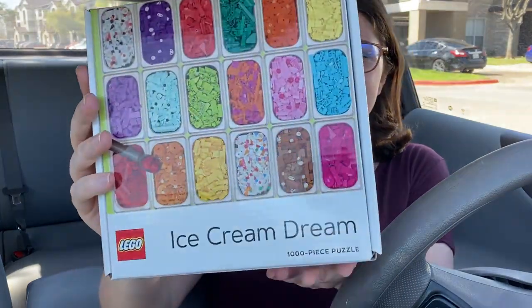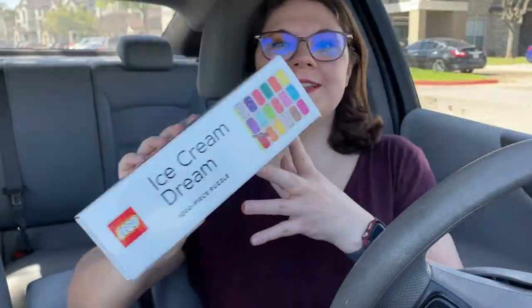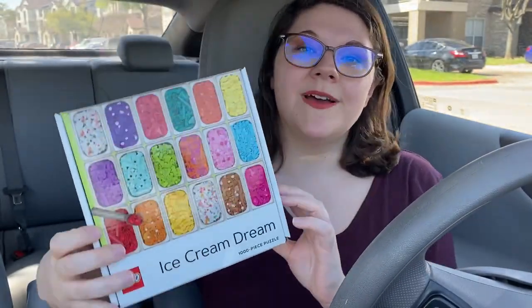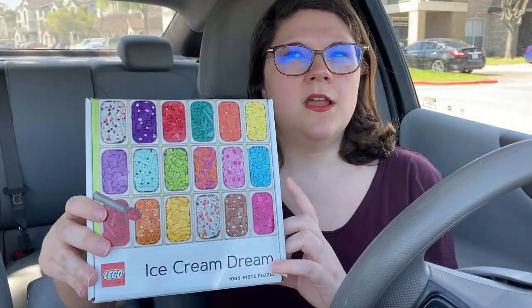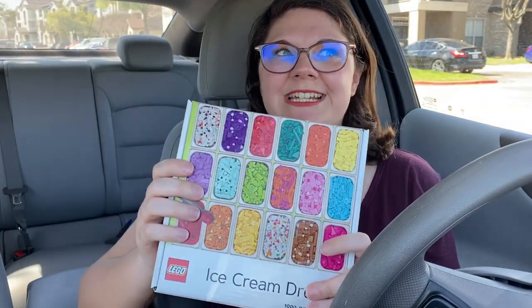Those are the puzzles I bought. The fourth puzzle I wanted to show you guys is one that we had just completed and I bought a few months ago — so this was not part of this haul, but I just think it's so pretty and so cool. For all my Lego fans out there, we got the Lego Ice Cream Dream. I did buy this at Target maybe in November, and we just finished it yesterday.